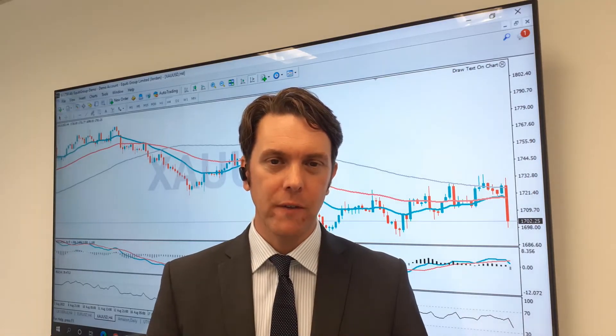Hello and welcome to the market update video with me, Dave Madden. The strongly expected US CPI report has injected major volatility into the financial markets.